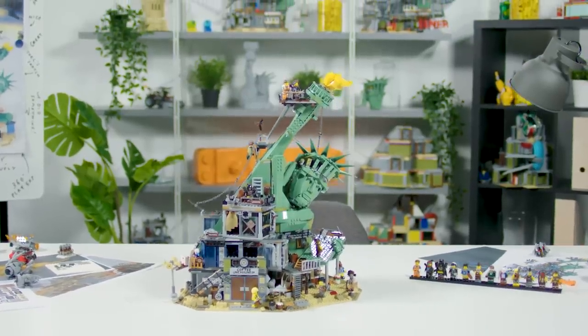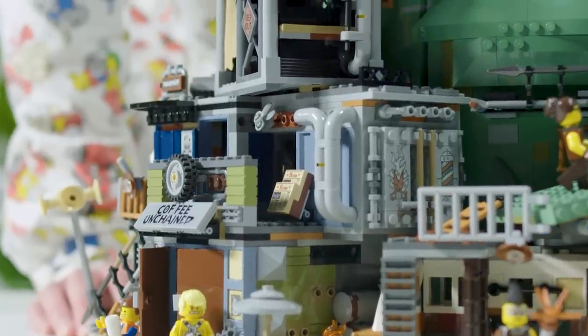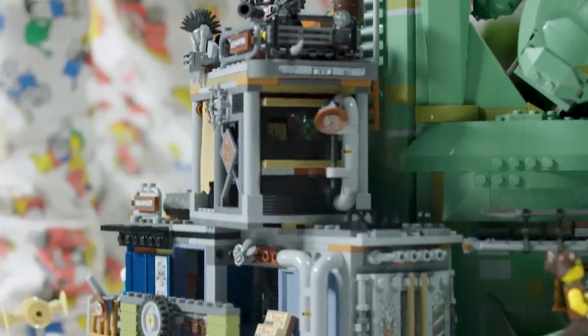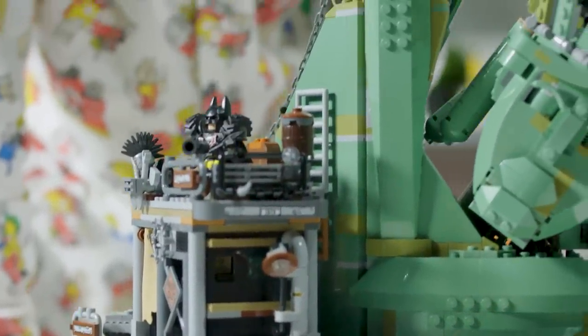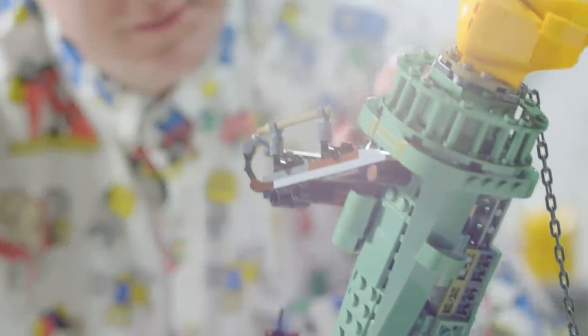We've taken one of the most iconic structures, which is the Statue of Liberty, and then we've apocalypse-burgified it. It's got loads of secret hideouts and bases that have basically sprung up around the monument to defend the Bricksburgers against the oncoming Duplo attack.